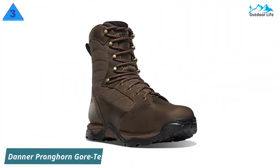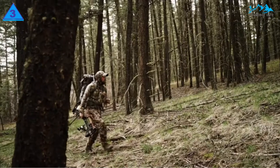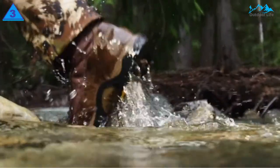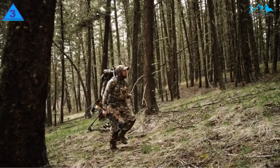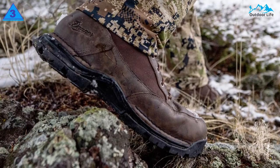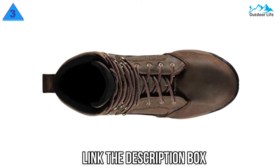Number 3: Danner Pronghorn Gore-Tex Hunting Shoe. The Danner Pronghorn is a top-end boot with specs to match, and one of Danner's longest-running lines thanks to a loyal customer base. The Pronghorn includes a polyurethane footbed, bi-fit board shank, waterproof and breathable Gore-Tex lining, and 400 grams of PrimaLoft insulation. Though it only has a height of 8 inches, it provides the support needed for rugged terrain. The support begins at the bottom with an internal-external shank system that provides optimal arch support and torsion control.